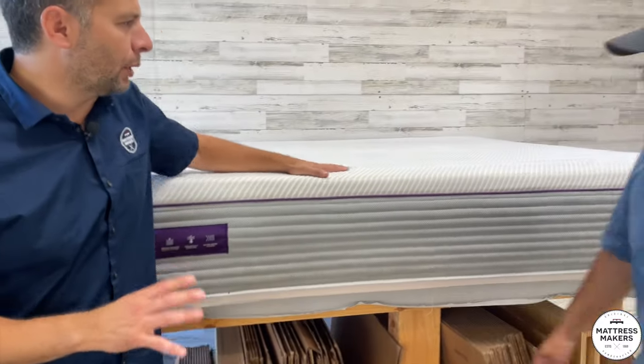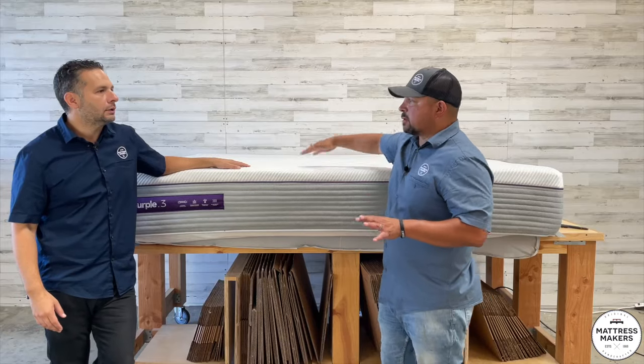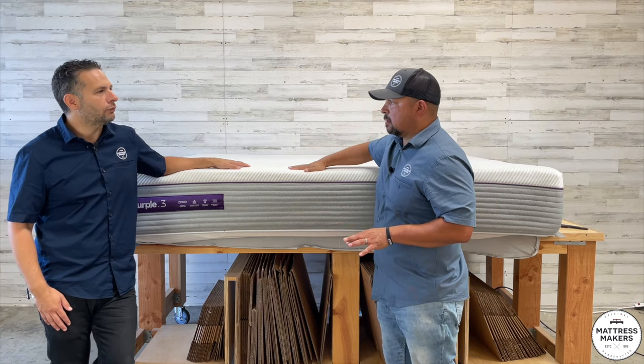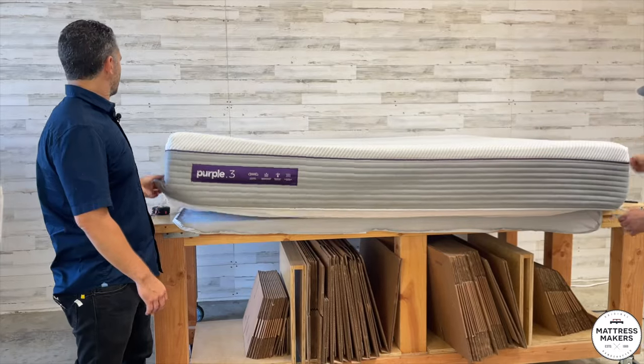The Purple 3 is more of a medium feel mattress. Out of all of them, it was their softest one — well, they do have a Purple 4, and that's the medium soft. So let's go ahead and open this up.